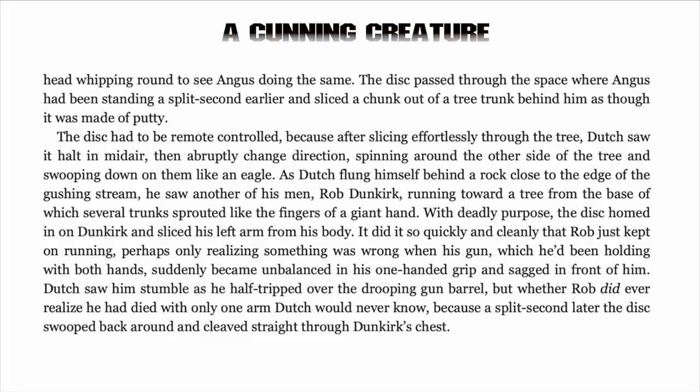As Dutch flung himself behind a rock close to the edge of the gushing stream, he saw another of his men, Rob Dunkirk, running toward a tree. With deadly purpose, the disc honed in on Dunkirk and sliced his left arm from his body. It did it so quickly and cleanly that Rob just kept on running, perhaps only realising something was wrong when his gun suddenly became unbalanced in his one-handed grip. Whether Rob did ever realise he had died with only one arm, Dutch would never know, because a split second later the disc swooped back and cleaved straight through Dunkirk's chest.